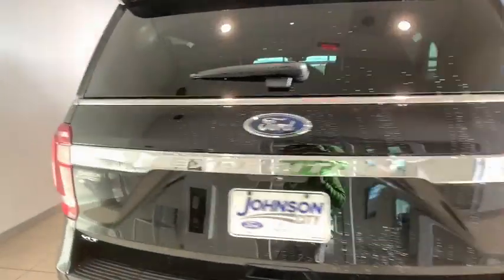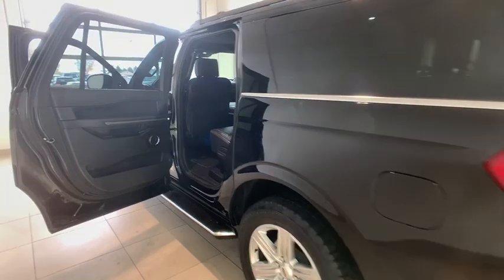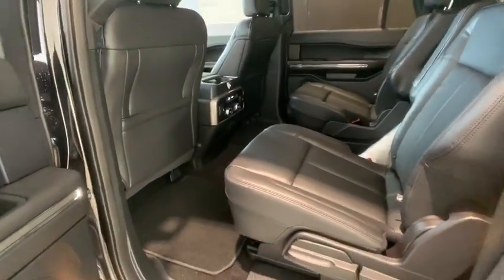Here are some of this vehicle's great options. Remote start. Traction control. Leather-wrapped steering wheel. Dual airbags. Alloy wheels. Power steering. Four-wheel disc brakes. Universal garage door opener.